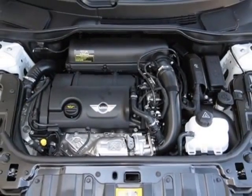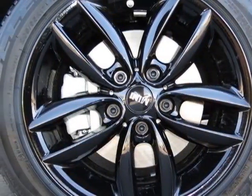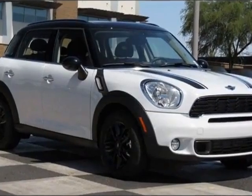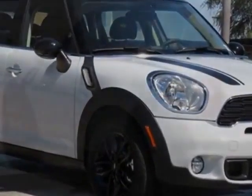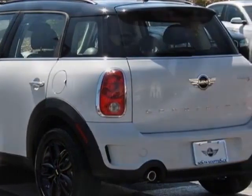Black alloy wheels, universal garage door opener, black bonnet stripes, black top and mirror caps, auto dimming rear view mirror, center armrest, carbon black color line, carbon black interior color.